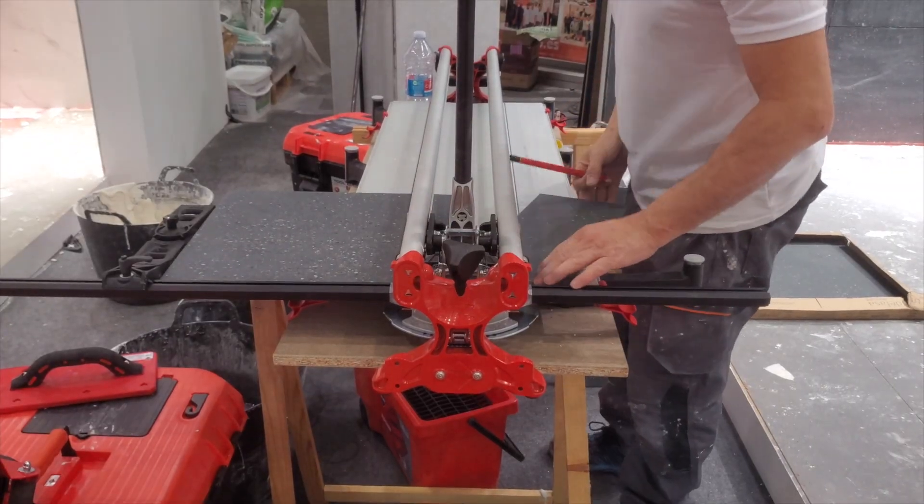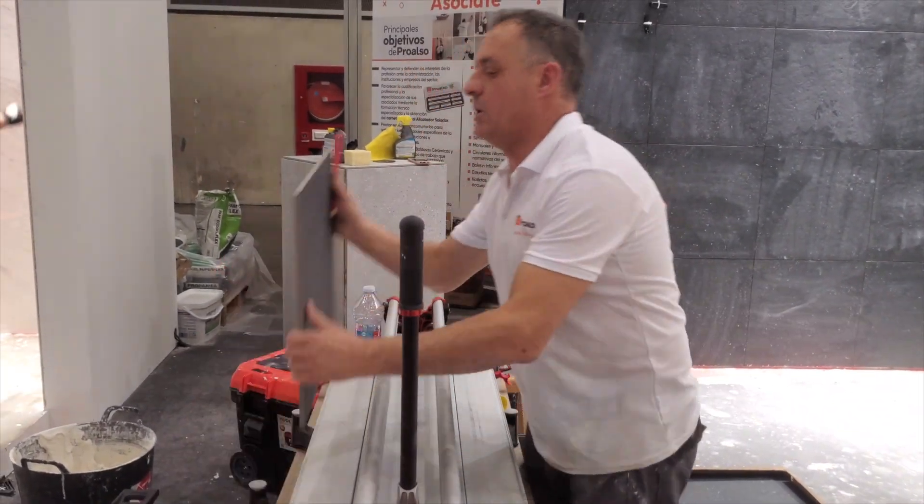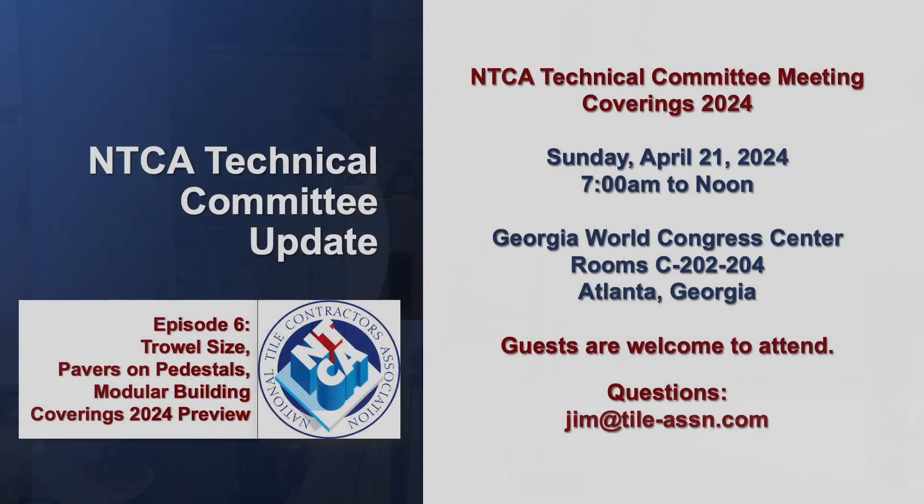The NTCA technical committee has a full agenda and will meet prior to the official start of Coverings 2024 on Sunday, April 21st from 7 a.m. to noon in room C-202 through 204 at the Georgia World Congress Center in Atlanta, Georgia.